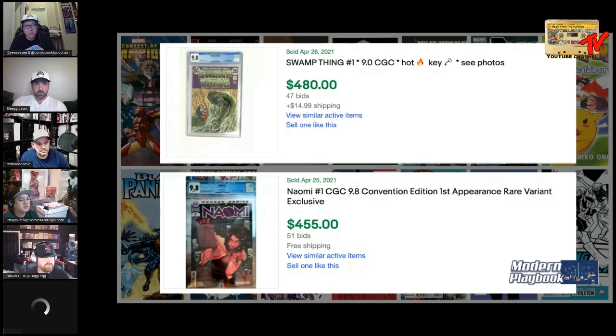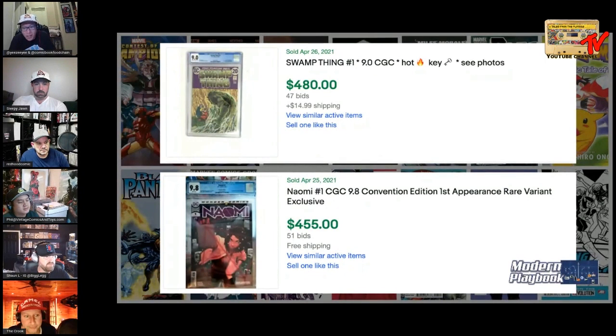New challenger joins! He caught our second book comparison: Swamp Thing number one at a 9.0 versus Naomi number one 9.8 convention edition. His answer: Swamp Thing all day — final answer.